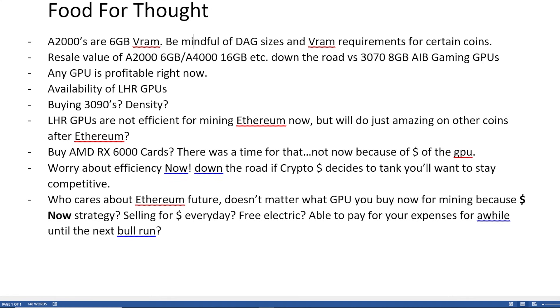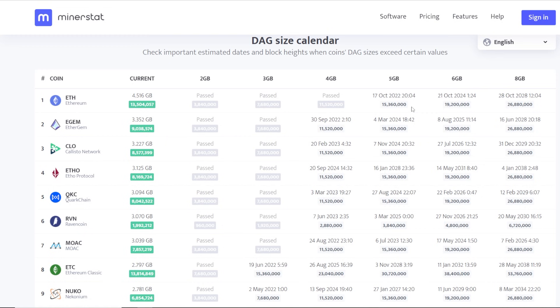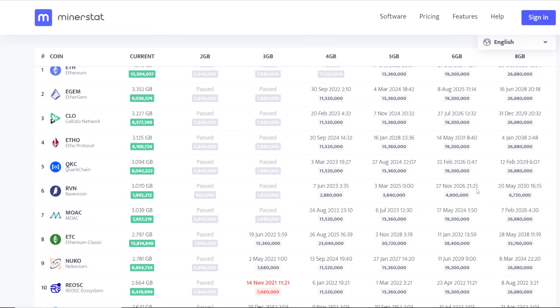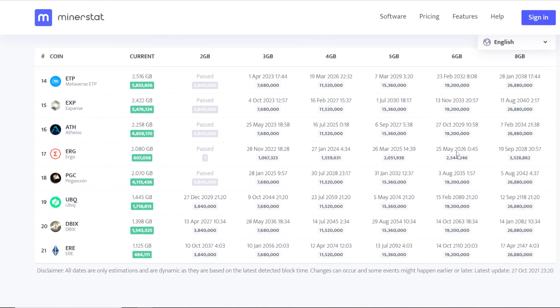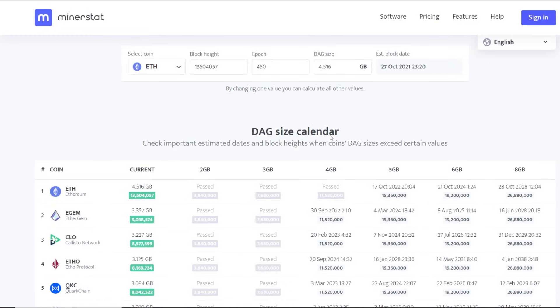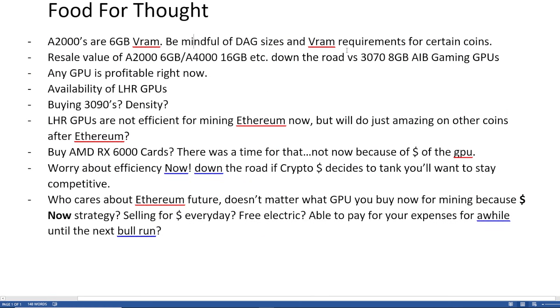Just being mindful of that. I'm not saying the A2000s could be unprofitable in the future — I'm not quite sure. It's just dependent on the DAG size of certain coins. Ethereum is not going to hit the 5 gigabyte until October 2022 and 6 gigabyte by 2024, but we all know the merge is coming in the next 10 months apparently. Generally all of the ETH hash type coins — even Ravencoin — won't hit 6 gigabytes until November 2026. So the A2000s will still be good to mine Ravencoin for about another four years. Ethereum Classic can go up until 2032, and Ergo up until May 2026 — another three years or so.